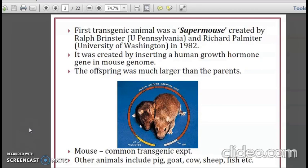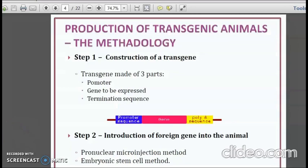Mouse is a common animal used for transgenic experiments. Other animals include pig, goat, cow, sheep, and fish. The production of transgenic animals involves the following steps. The first step is construction of a transgene, which is made up of three parts: a promoter sequence, the gene to be expressed, and a termination sequence. The second step is introduction of the foreign gene into the animal through either pronuclear microinjection or embryonic stem cell method.